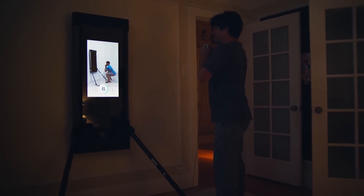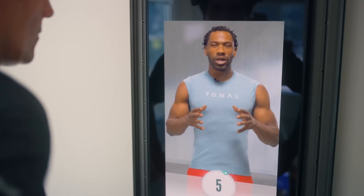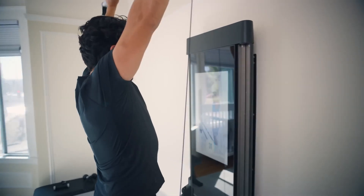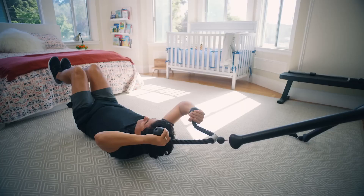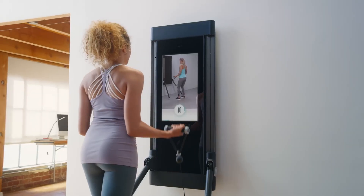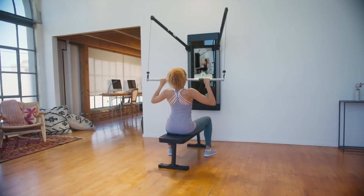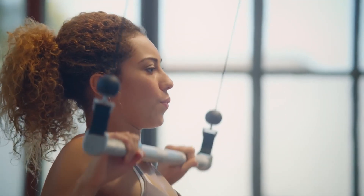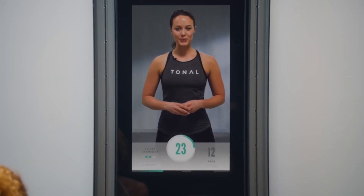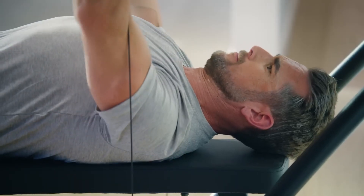Tonal's real magic lies in its adaptive AI technology. The system learns from your performance, tailoring your workouts to match your fitness level and goals. As you progress, Tonal intelligently adjusts the resistance, providing a challenge that's always perfectly suited to your capabilities. Tonal offers a wide range of resistance — from a few pounds to up to 200 pounds — making it suitable for everyone from beginners to seasoned athletes, with the ability to perform a variety of exercises targeting different muscle groups.